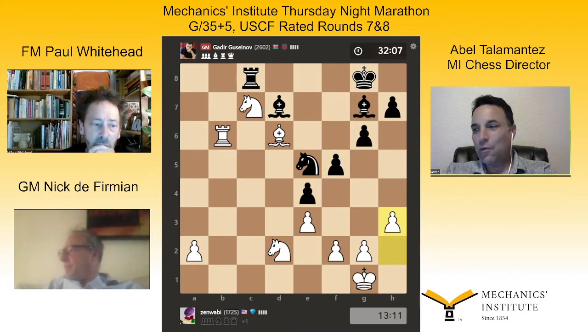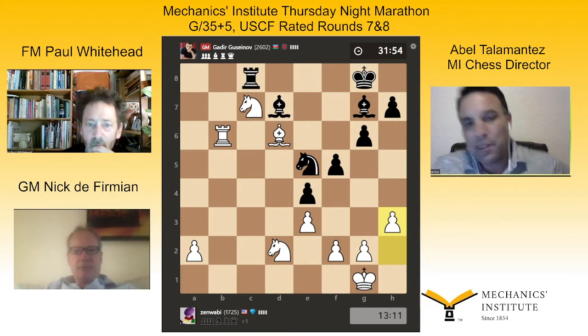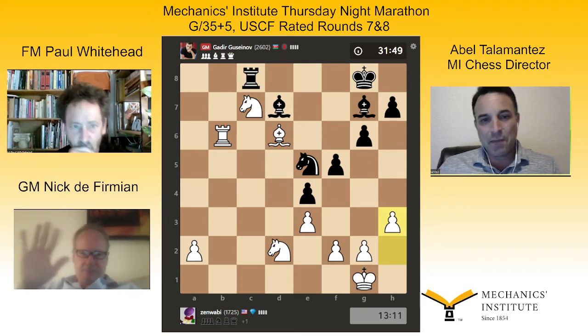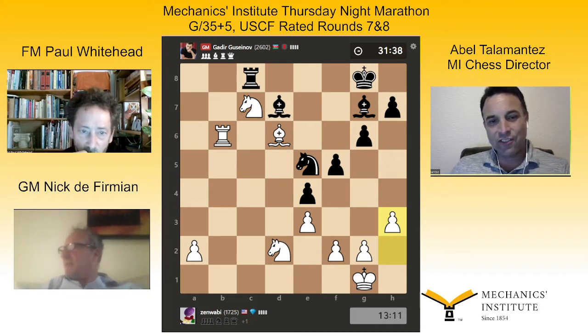Welcome everyone to the Mechanics Institute on this Thursday night. We are covering the Thursday night marathon round seven. I'm Abel Talamantez, chess director at the Mechanics Institute. Joining me is three-time U.S. champ Grandmaster Nick DeFirmian and FIDE master Paul Whitehead. I've been following this game for the last five minutes — check this position out. This is board one, Jeff Anderson Zenwabi playing white against Grandmaster Gadir Guseynov.